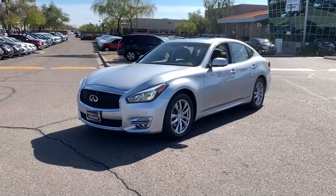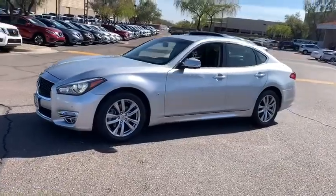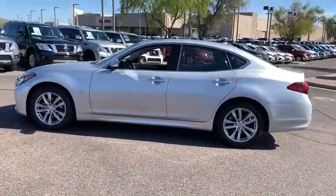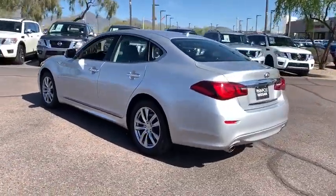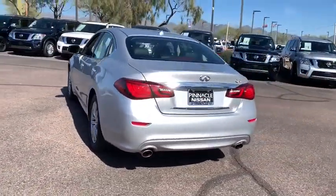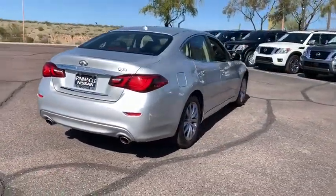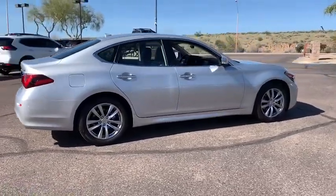The 2017 Infiniti Q70. The luxurious Infiniti Q70 offers plush interior accommodations and a spacious interior cabin. Passengers of the Q70 will feel like they're riding first class all the way. Enhanced agility and safety protection features fill this luxury sedan. This vehicle has less than 35,000 miles.